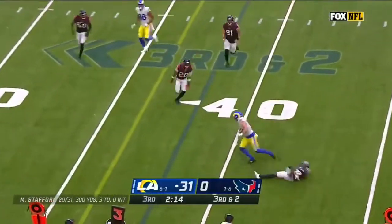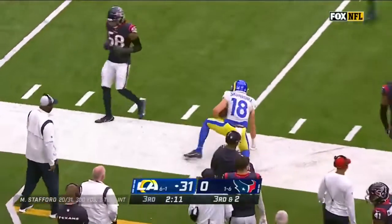Stafford flips, catch, breaks a tackle. Steranek gets the first down.